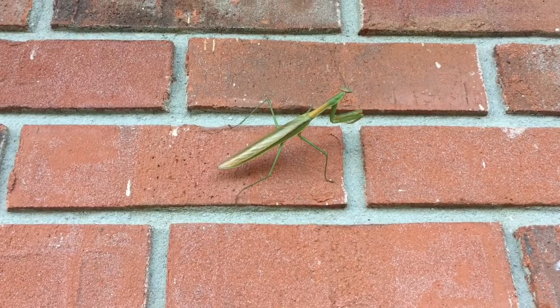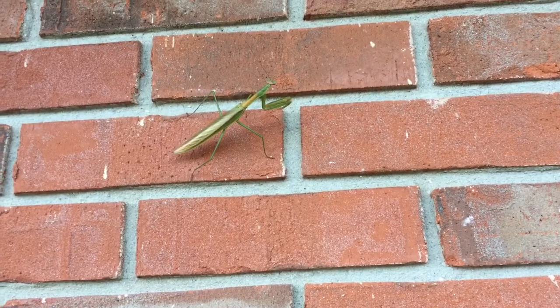Not many land animals will attack a praying mantis — they can get up to six inches or more, and they are very good fighters.